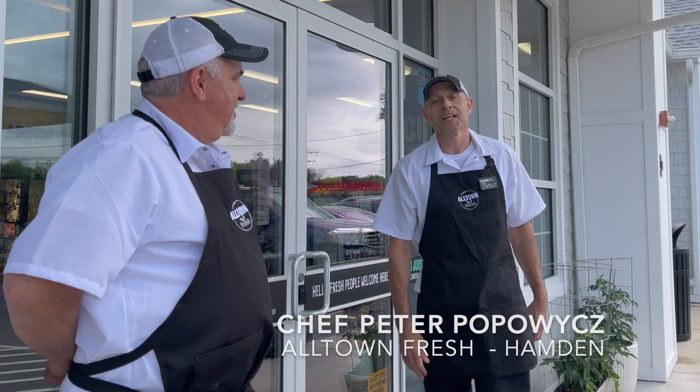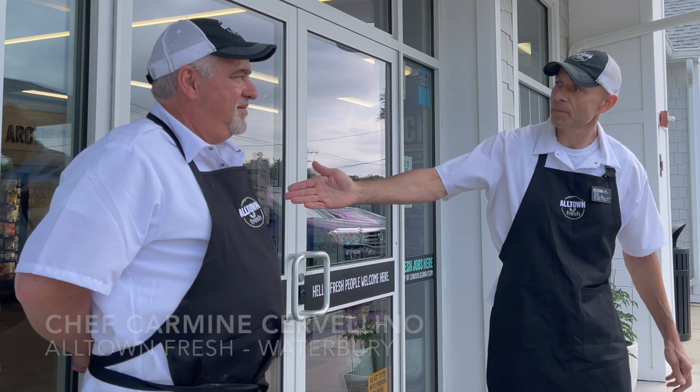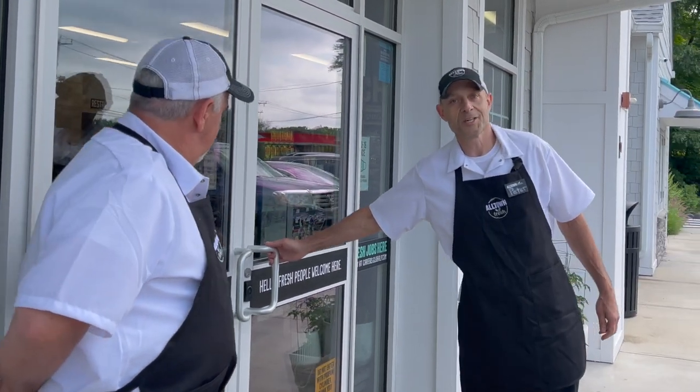Welcome to Alltown Fresh. My name is Chef Peter. I am from the Hamden location in Connecticut, and this is Chef Carmine from the Waterbury location in Connecticut. We would like to take you for a little tour of our store, answer some questions, and tell you a little bit about who we are and what it is that we do.